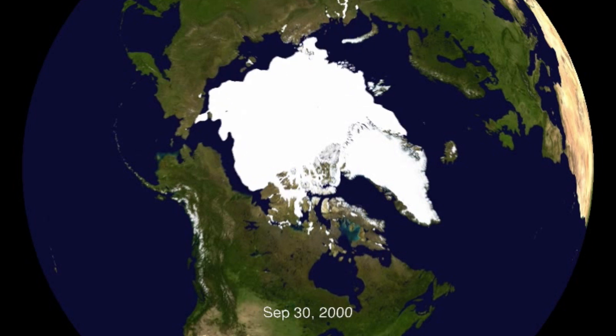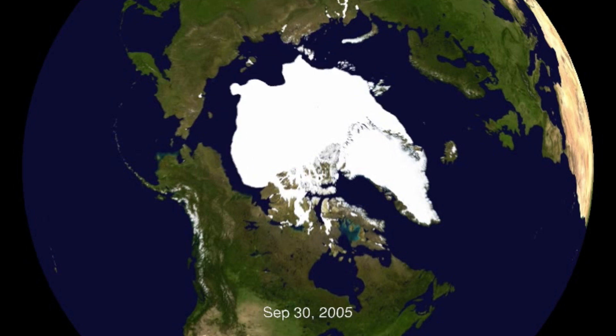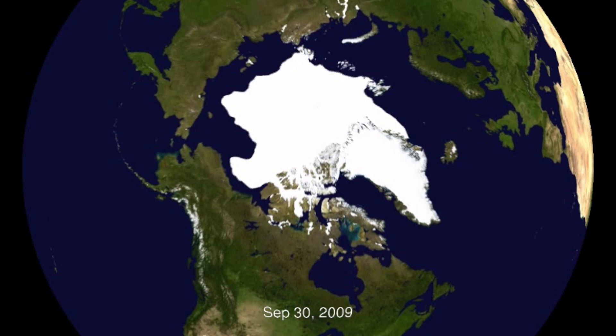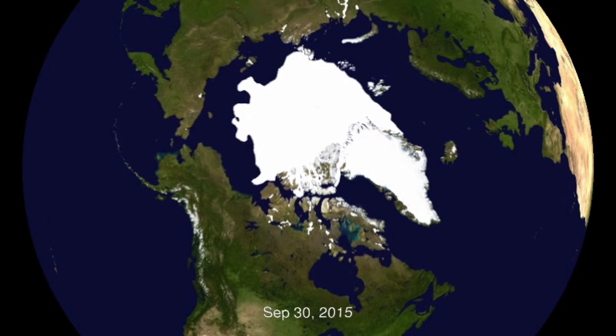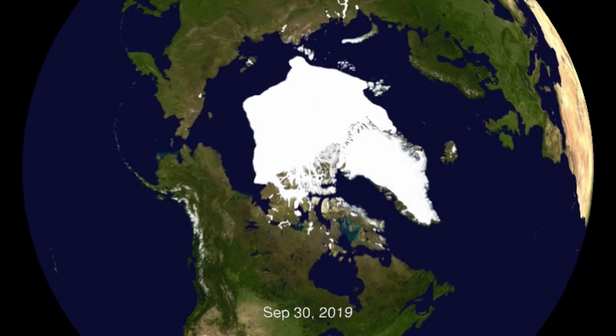We care that sea ice is declining — not because we live there, but because it affects the rest of the planet's ocean currents and atmosphere. The sea ice is predominantly declining because of the increase in temperature that we have also been monitoring for now over five decades, or for hundreds of years for temperature, and for carbon dioxide about 60 years.